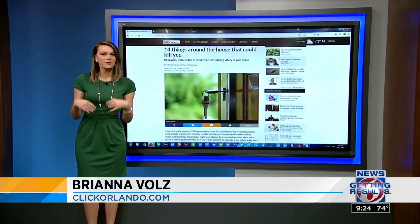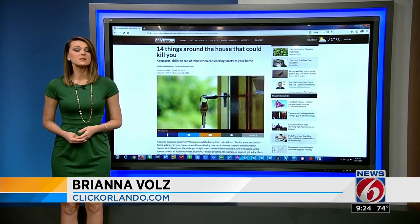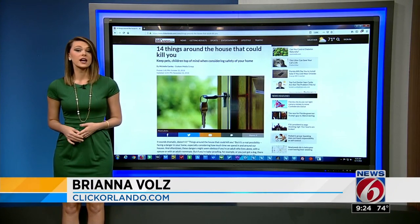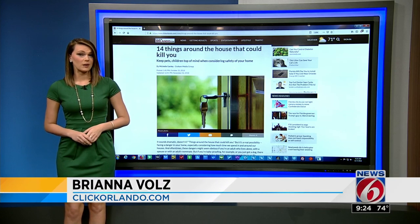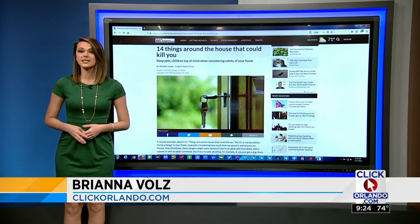We don't want to be alarmists at all, but it's better to be safe than sorry. There are actually 14 items listed on our website at ClickOrlando.com. We're just going to pick a few that we found surprising to tell you about right now.